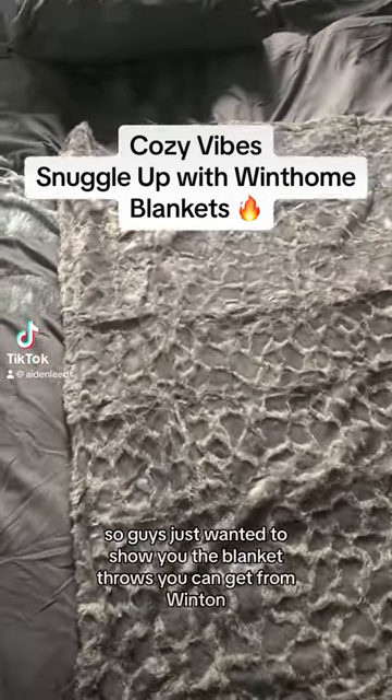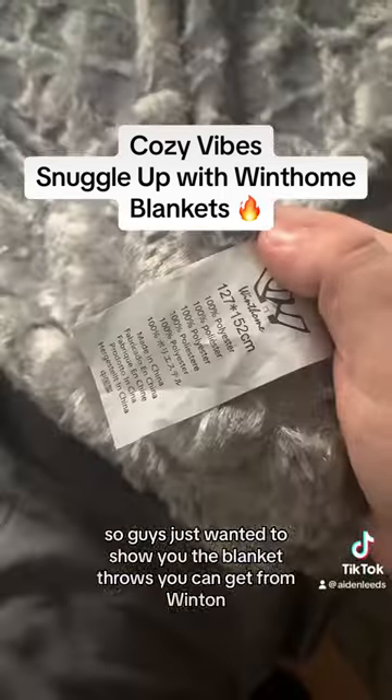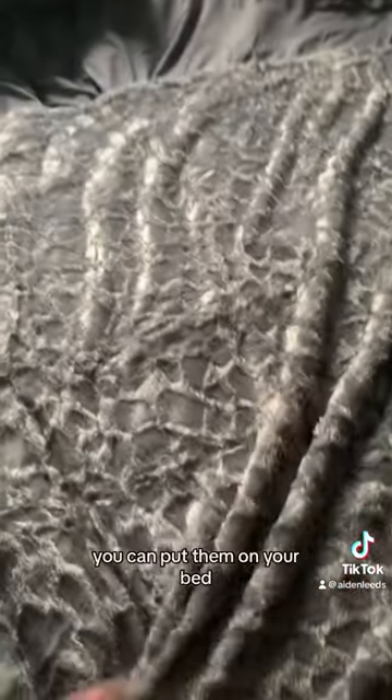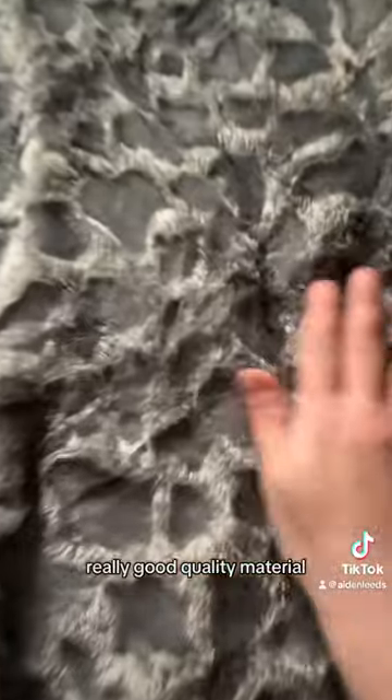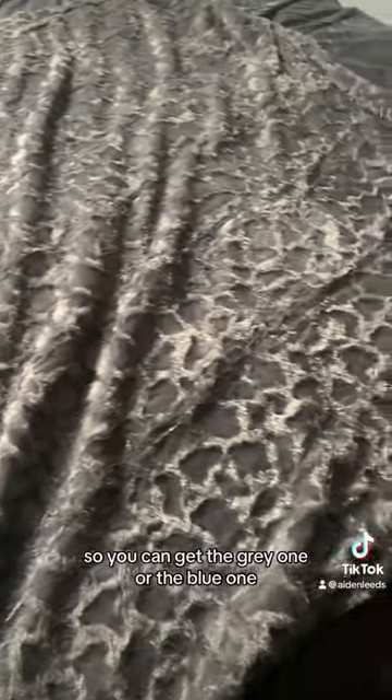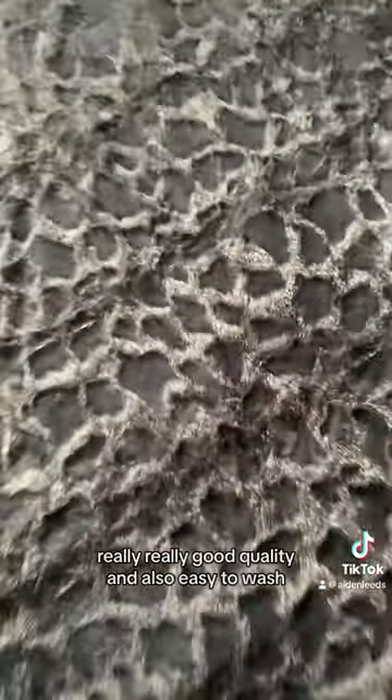Just wanted to show you the blanket throws you can get from Wintome. These do come in different sizes, they're super soft, you can put them on your bed or on your chair. Really good quality material, 100% polyester and they also come in different colours. You can get the grey one or the blue one. Really good quality and also easy to wash.